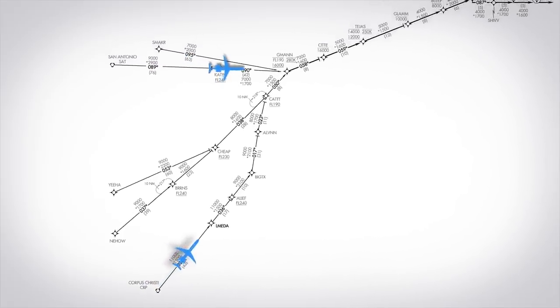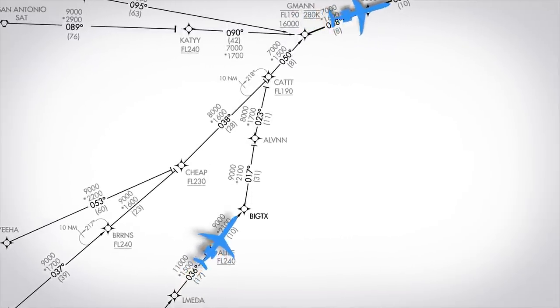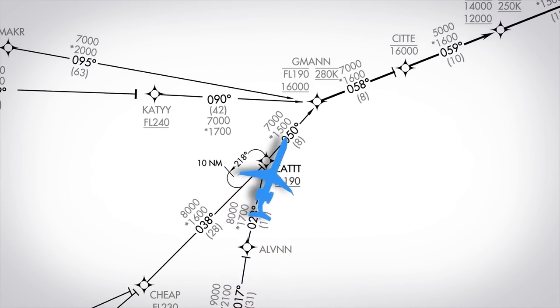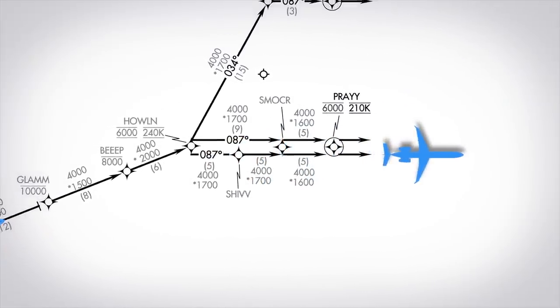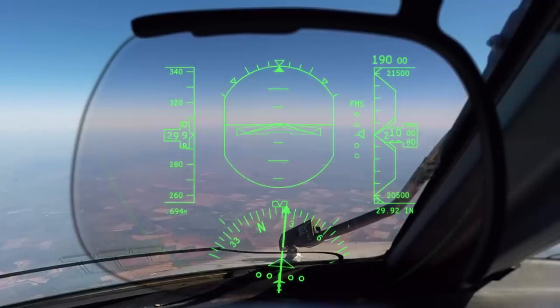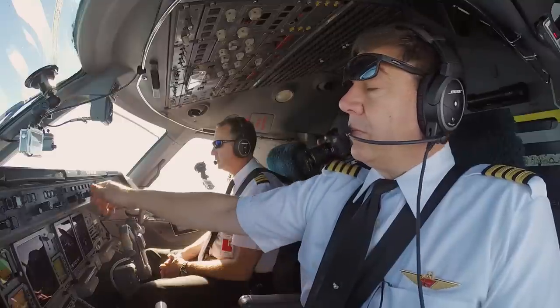Arrival procedures can also help ATC sequence aircraft by controlling their speed. They often have maximum and mandatory speeds, keeping traffic moving at the same rate. On the Tejas arrival into Houston, traffic slows to maintain 280 knots, and then eventually slows to maintain 210 knots indicated. Those speeds are still too fast for a piston — the Tejas arrival can only be flown by turbine and turboprop aircraft. In fact, many RNAV-based arrival procedures are restricted to turbines and turboprops. So when you're cleared for an arrival, you're following a lateral path and managing your power to meet speed restrictions.